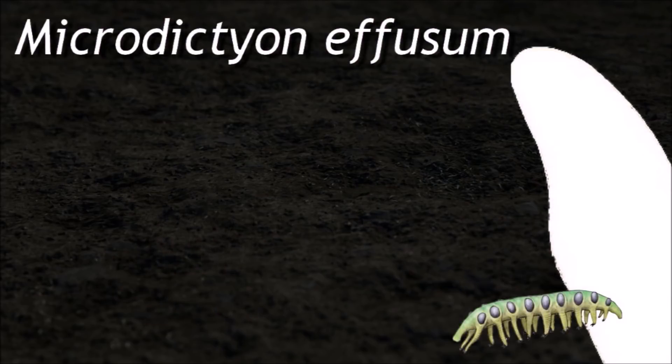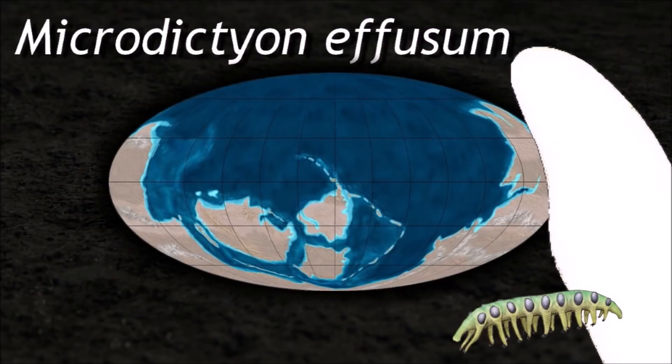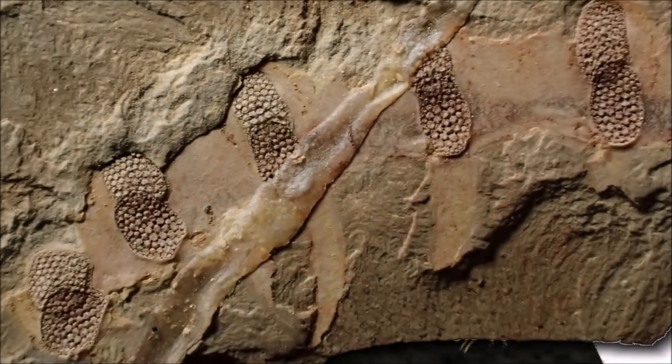Onychophores are considered close relatives of the Arthropoda and Tardigrada. This makes them of paleontological interest, as they can help reconstruct the ancestral arthropod.